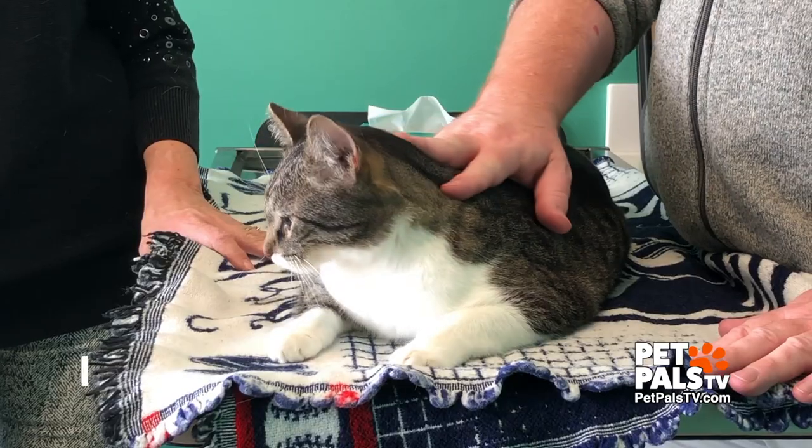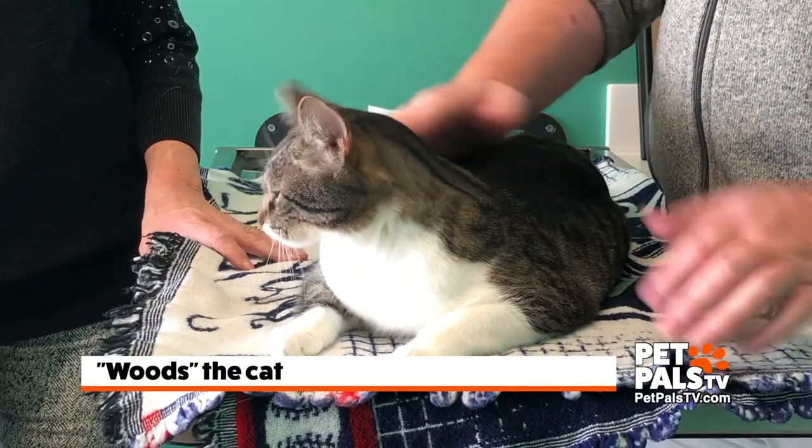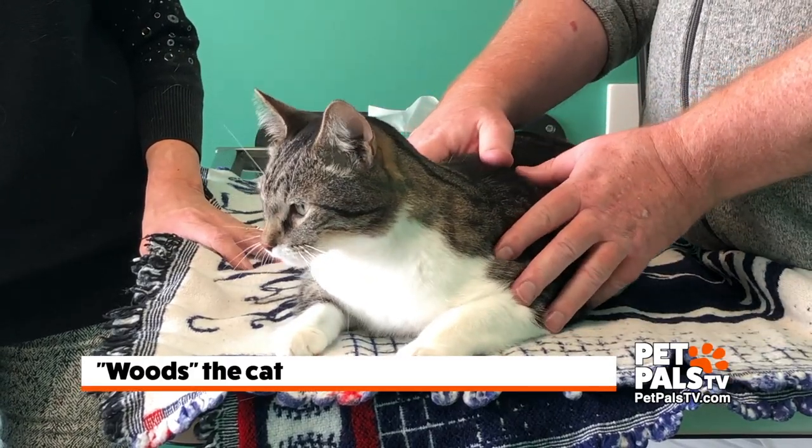Hey everybody, it's Tom Dock, Certified Veterinary Journalist, and I'm here at Noah's Animal Hospitals with Pamela. This is Woods — Woods is a kitty cat. How old is Woods? He's about two years old.